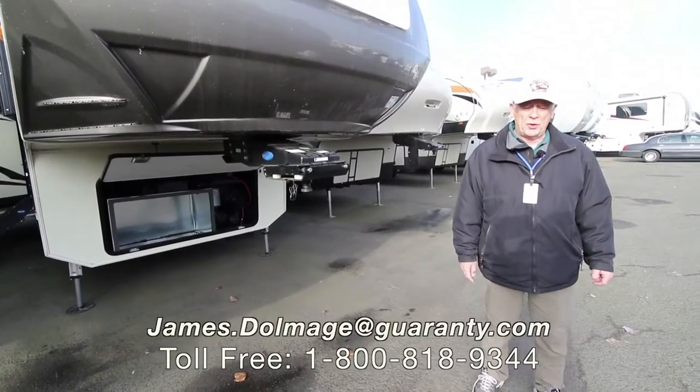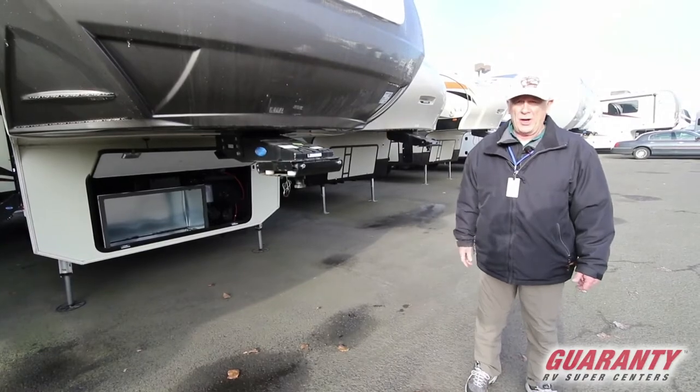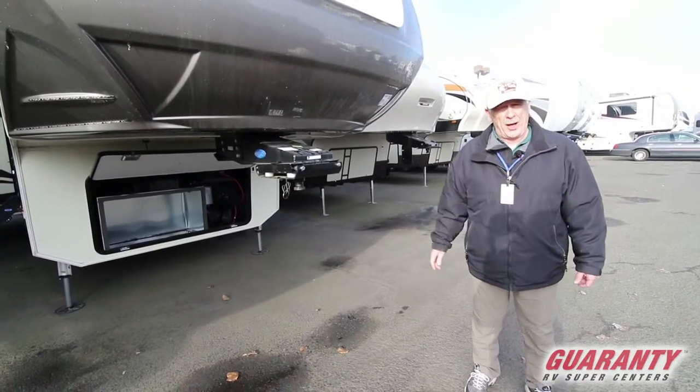This is Kicker Jim here at Guaranty RV Supercenter. This is a 3350 RL Cardinal. It's 35 foot long, so let's go inside and take a look at it.